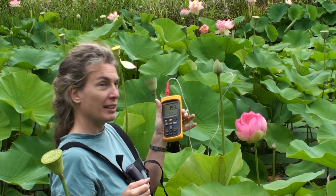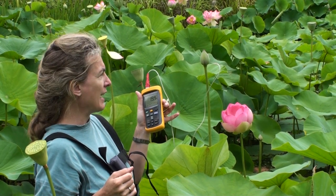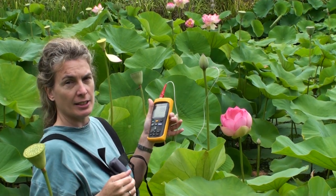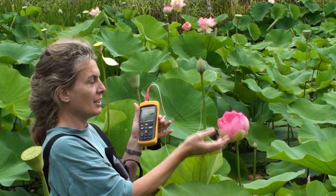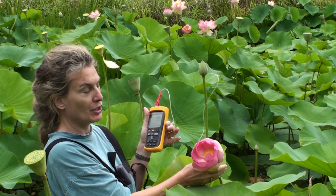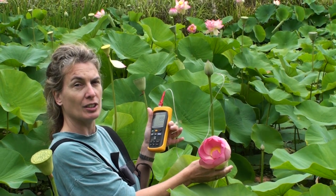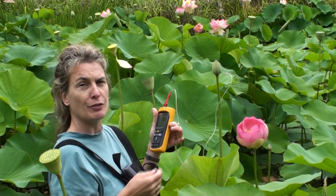Here I'm measuring the temperature of the sacred lotus flowers. This one is pre-thermogenic, so it's too early for it to actually be heating. This one is at the stage of peak heating where the yellow receptacle in the middle heats up to 32 degrees — I've just measured this one and it's around 32 degrees. At their maximum they can get up to about 34 or 36 degrees.